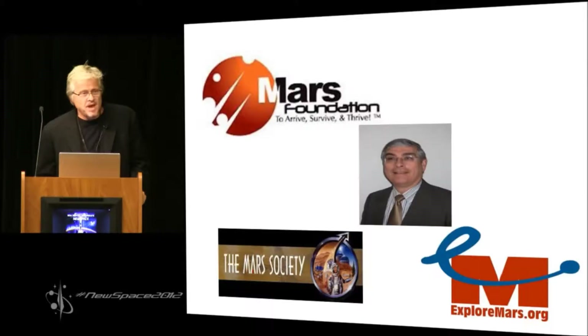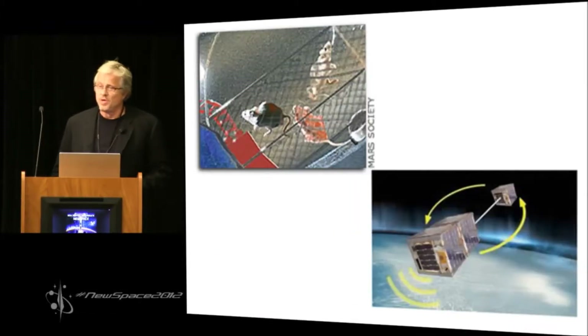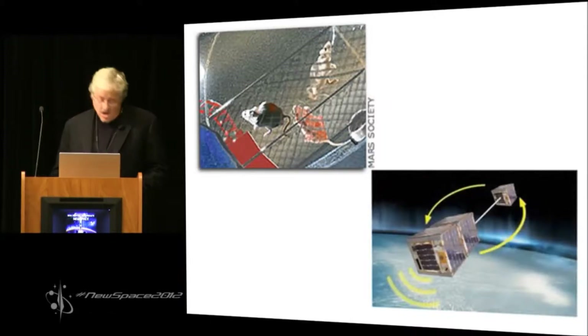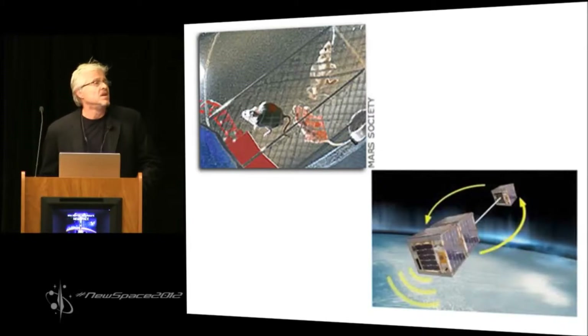I'm going to try to do that with no BS. As space advocates, we all know that there are some real total showstoppers just beyond LEO, just outside the protective cocoon of the Van Allen belts. We know this. Every one of us, if we were honest, could name a dozen.